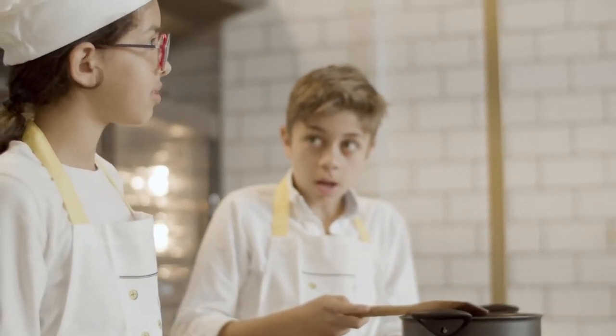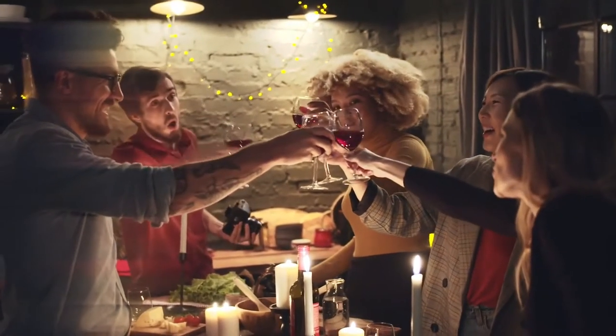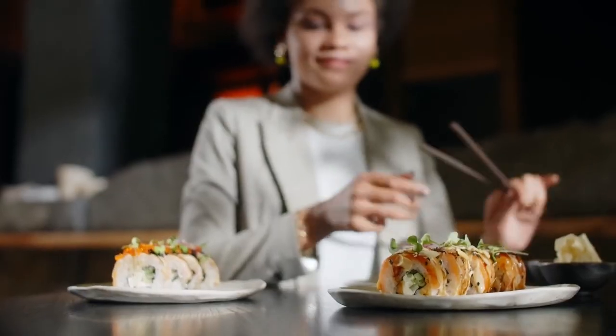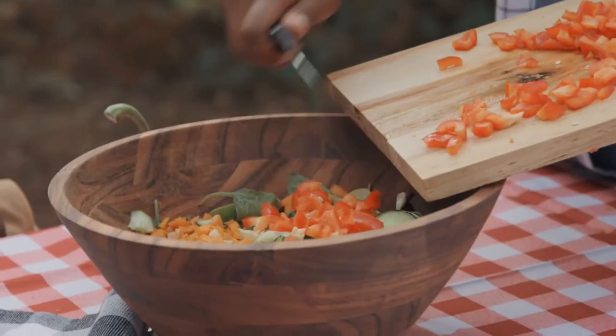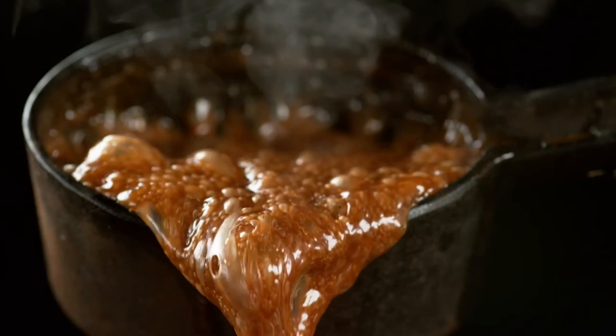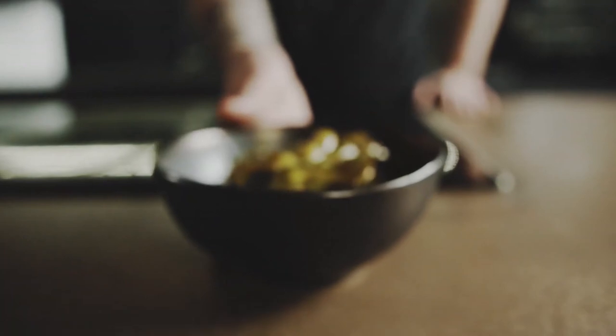Customers say this buffet server is perfect for parties, and some say they would not want to host a party without it. Others say they have given it as a gift and it is a beloved addition to any kitchen. It is easy to plug in indoors or out and heat up three different meals, appetizers, soups, or dips. They say the lid rest is convenient.